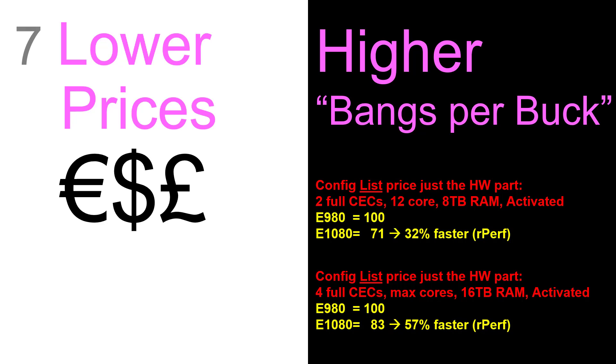That configuration will come in about 32 percent faster. If we look at the full configs with the maximum number of cores and 16 terabytes of memory — all the memory and CPUs activated — we've gone from 100 to 83 percent, another drop in price, and that gives us the full 57 percent faster. So excellent bangs per buck.